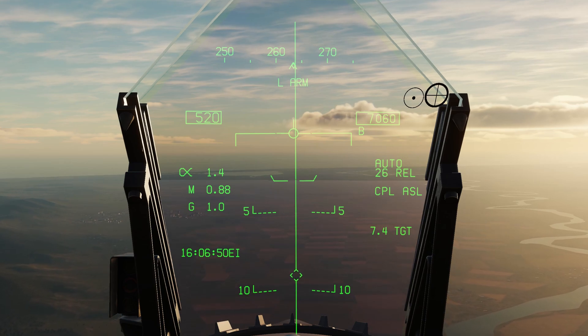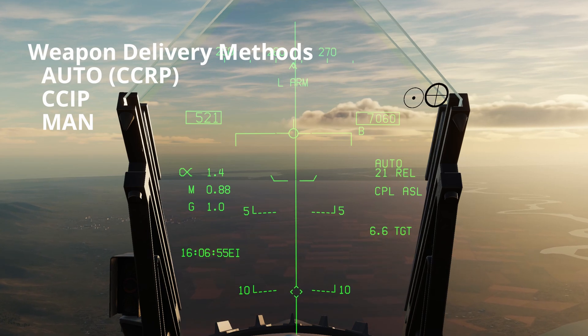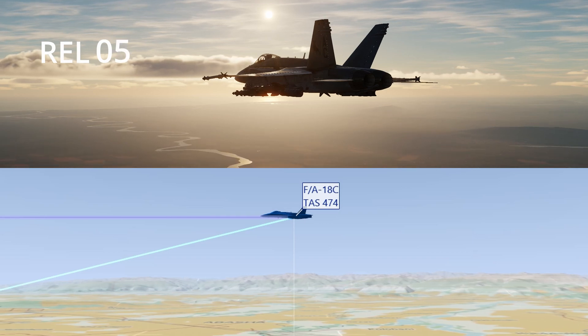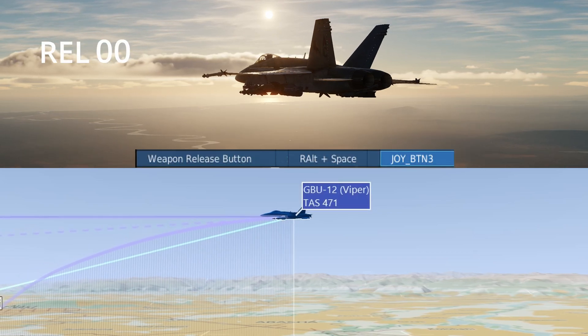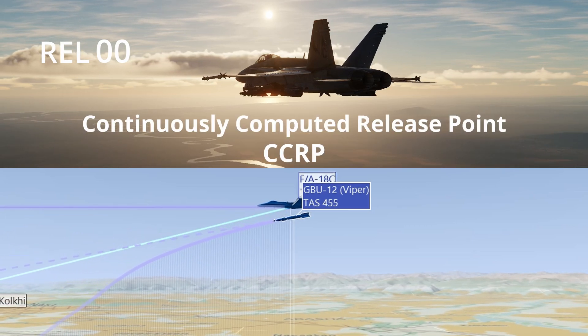Employing Paveway 2 laser guided bombs can be done using a number of different methods. The most common method is releasing the weapon in auto mode, where the aircraft is flown straight and level towards the target area. The flight computer will calculate the timing for the release point and automatically release the bomb when holding the weapon release button. This delivery method is called Continuously Computed Release Point, or CCRP.